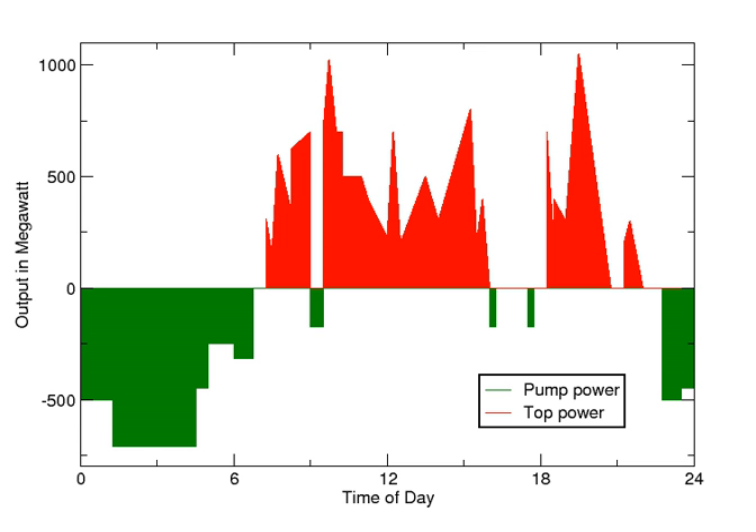Pumped storage hydroelectricity (PSH), or pumped hydroelectric energy storage (PHES), is a type of hydroelectric energy storage used by electric power systems for load balancing. The method stores energy in the form of gravitational potential energy of water, pumped from a lower elevation reservoir to a higher elevation.